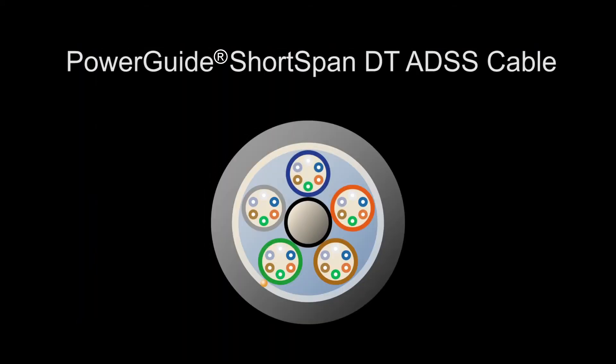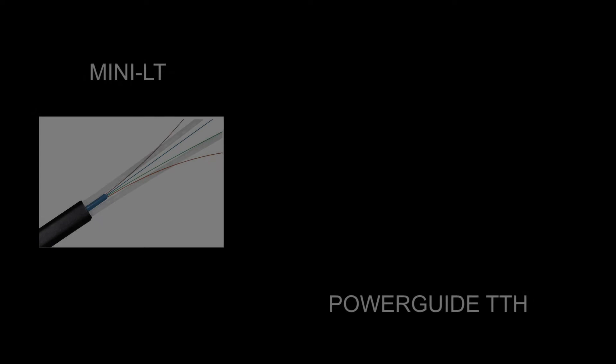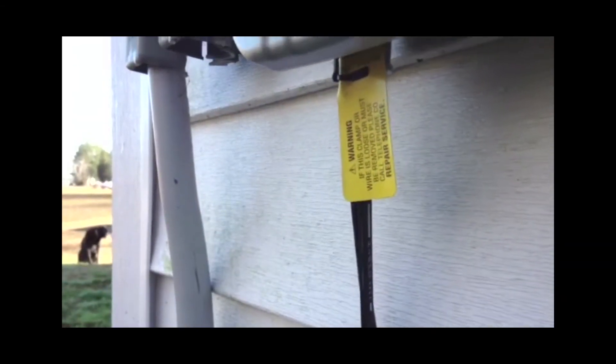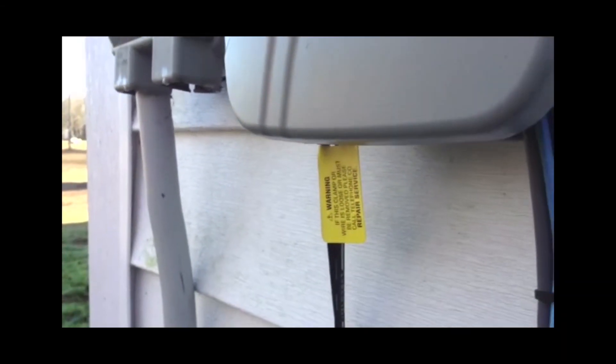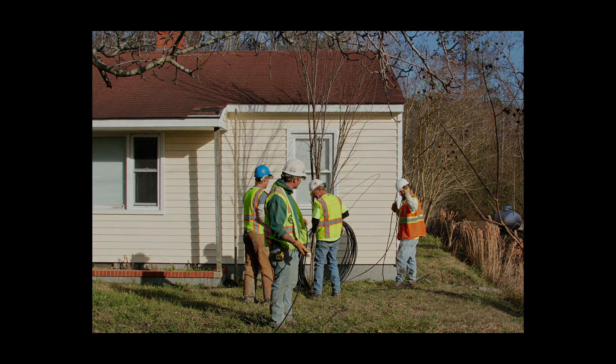PowerGuide Shortspan DT ADSS cable is available in fiber counts up to 144, and span lengths up to 1,150 feet or 350 meters. OFS ADSS is also used in the final drop to the home. OFS has both round and flat self-supporting cables to complete that all-important final drop to the home in a reliable, cost-effective manner.